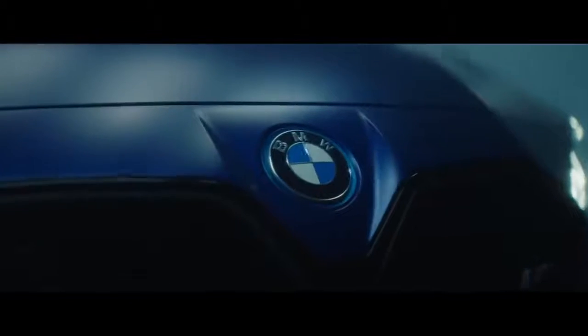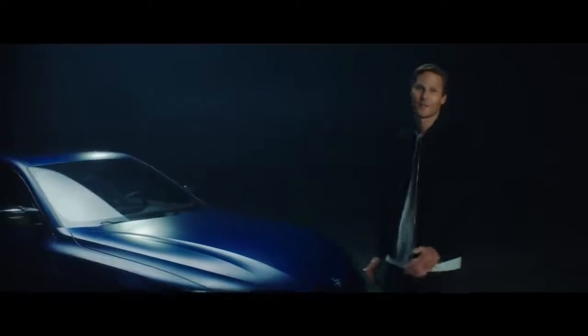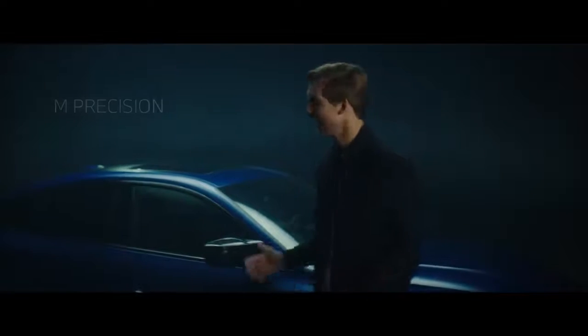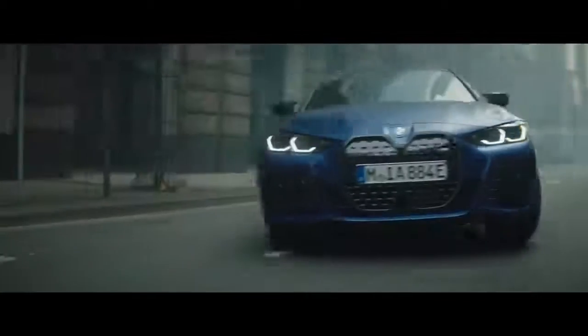Welcome to the BMW i4 M50, the first ever all-electric car from BMW M. Starting with the front, our fans will realize immediately this is a special breed of M — M Agility, M Dynamics, M Looks, M Precision, and a newly created sound for BMW M. The ultimate proof that e-mobility is a hell lot of fun.